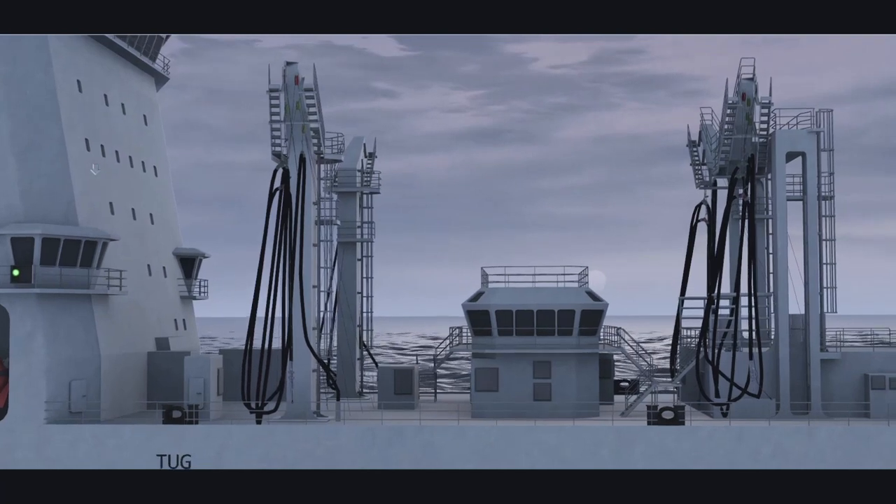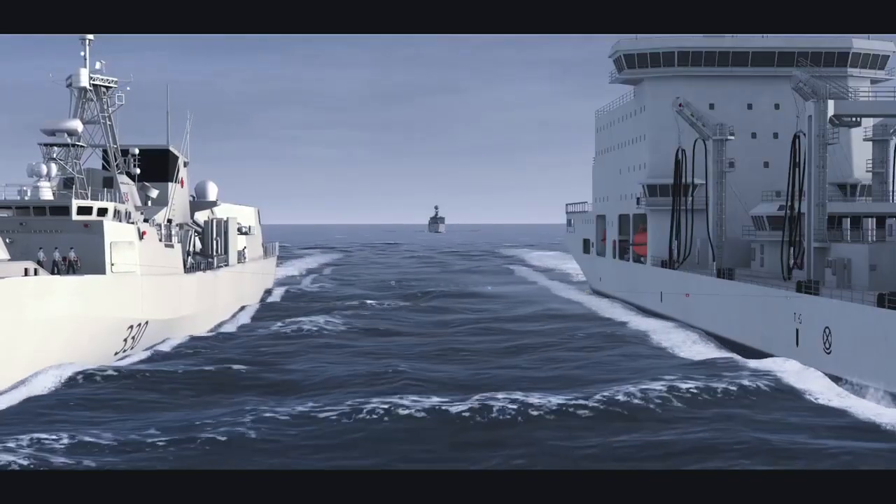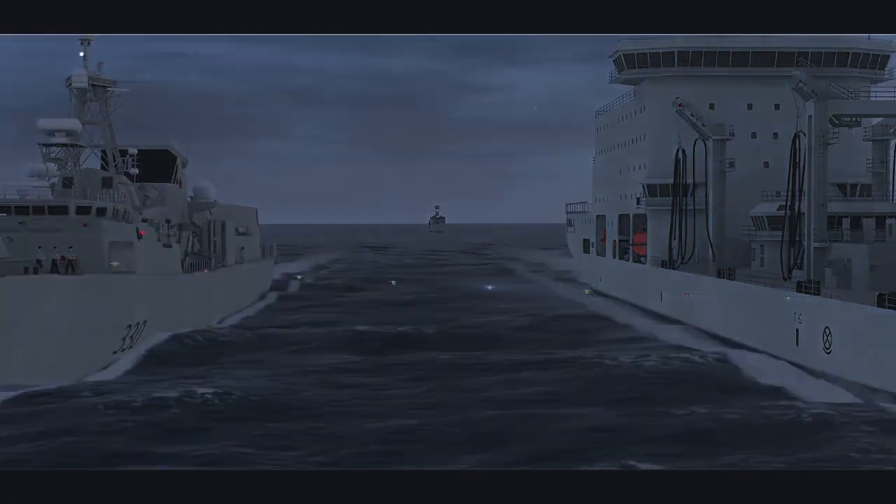Bridge watch keepers must learn to visually assess the distance and the position of their ship in relation to the tanker, all while the watch on deck personnel perform the duties of transferring the cargo. To safely conduct this manoeuvre requires teamwork, precision, and discipline.